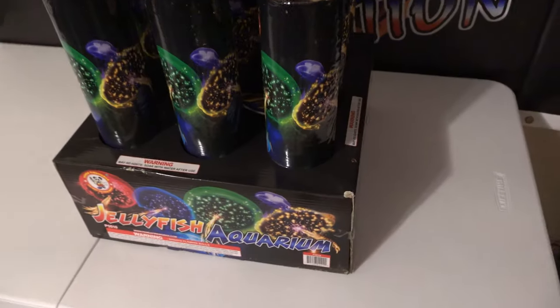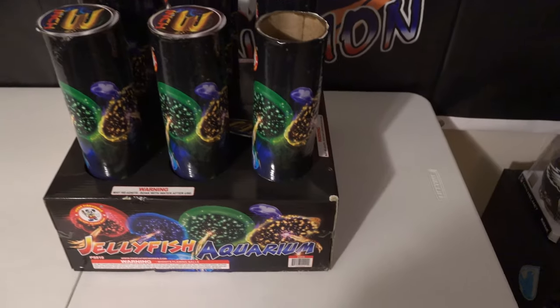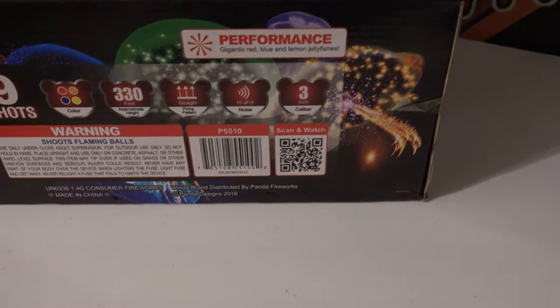It should be how it would be looking. The hardest part of pattern shells is trying to get the actual effect — how you're viewing it in that direction. Nine shots. It's NOAB. Here we go. Our performance is gigantic red, blue, and lemon jellyfish.